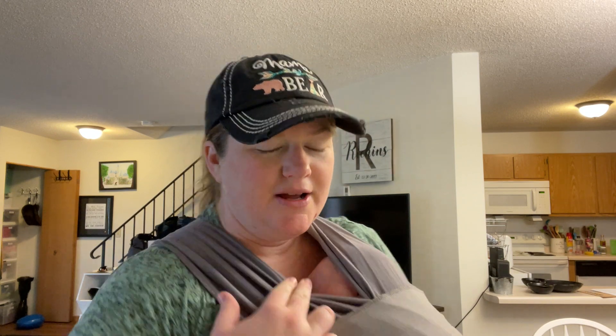Hey everybody, it's me Lindsay and welcome to Soar from Home. Today I'm actually at my home because I'm still on maternity leave. The baby is right here taking a nap and she can totally breathe. As you guys can see by the title today, we're gonna focus on a couple of techniques for breathing.